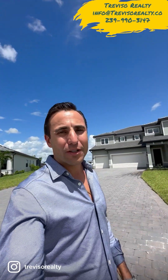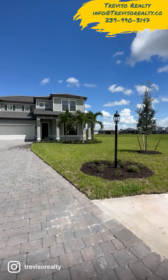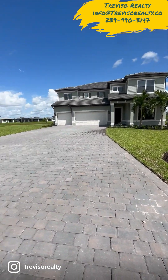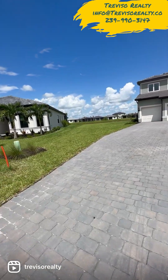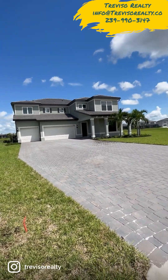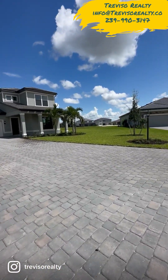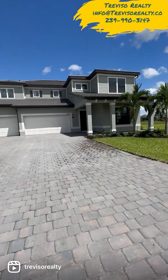Hey, Steve Zahnardo here with Treviza Realty. Exciting day for us after 425 days since we purchased this property — I believe it was July 12th that we purchased it — so 425 days to finally get possession. This is the final product, from that pile of dirt that we bought back in July to this. We're super happy. I just walked through the property to turn all the lights on. It's such a beautiful property.